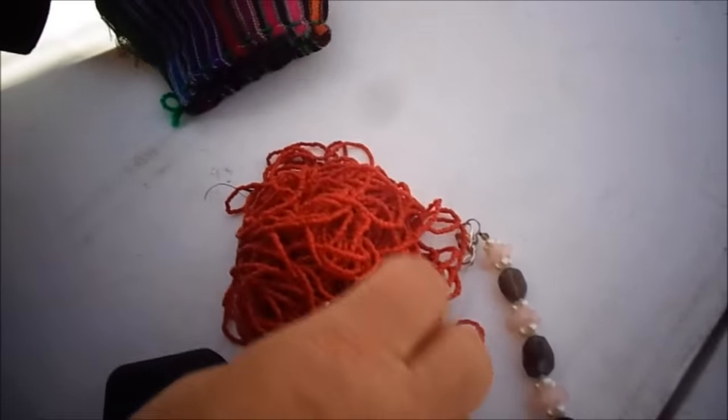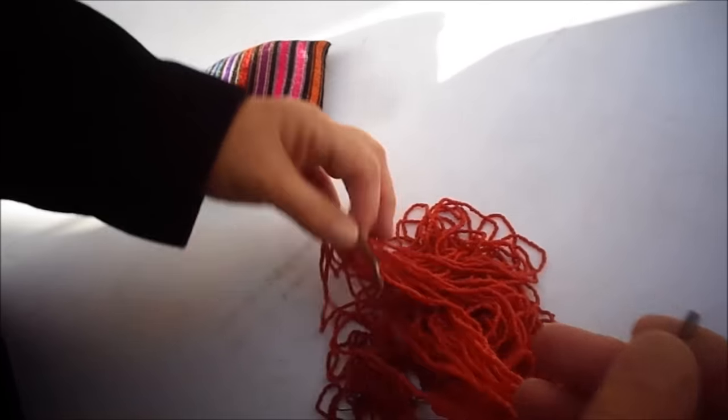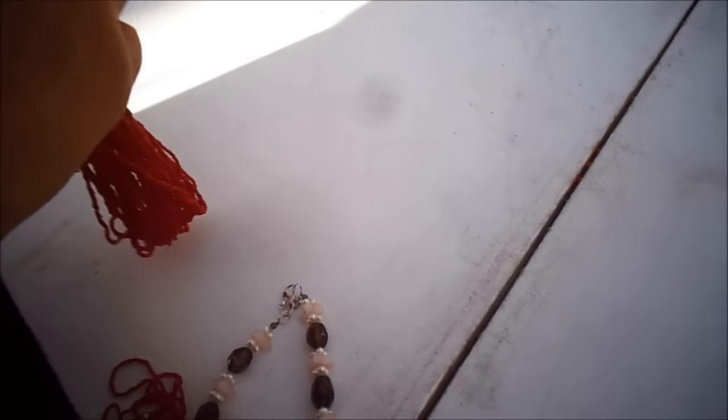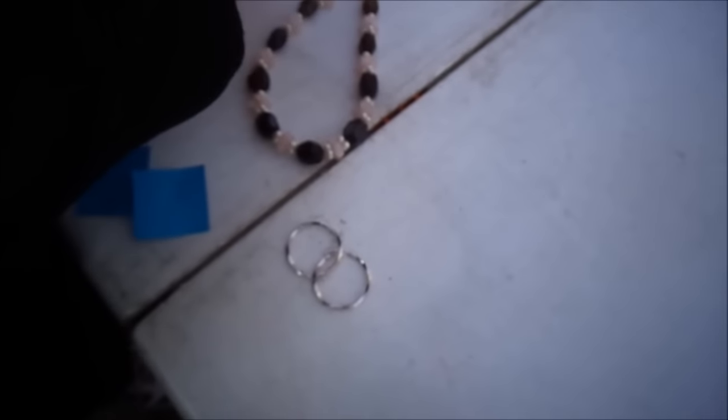What did you pay? I don't know if it's coral, but it probably is. It's an old piece with matching earrings. I paid a dollar. Wow, very good. And then the matching earrings. Okay, so that's all you got?